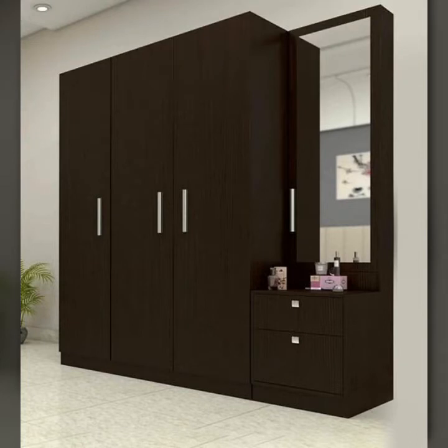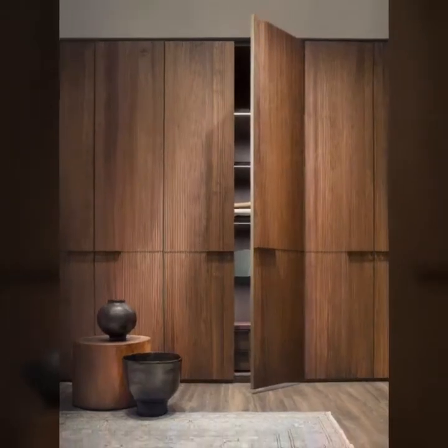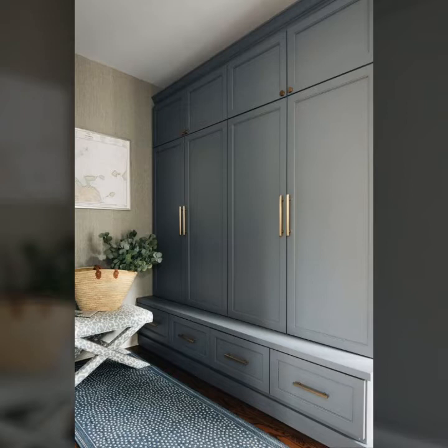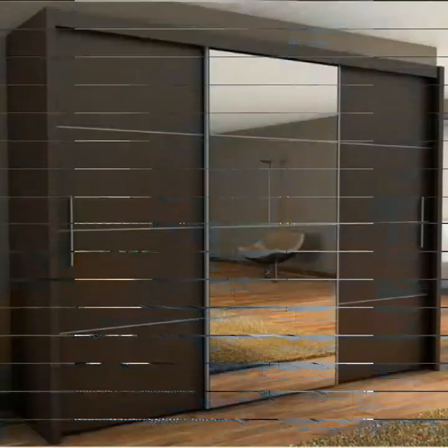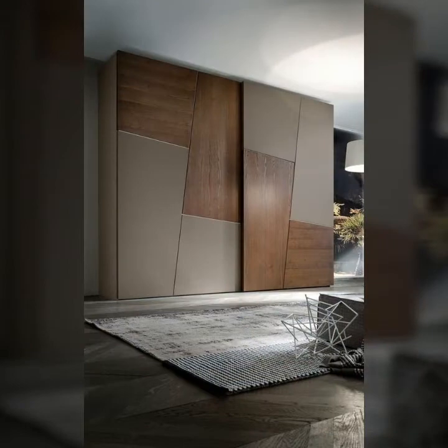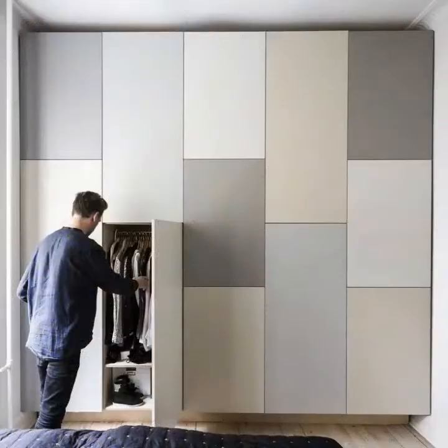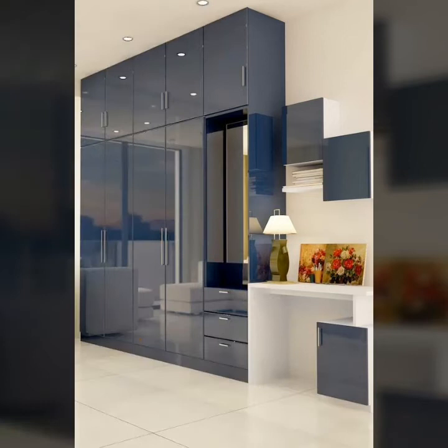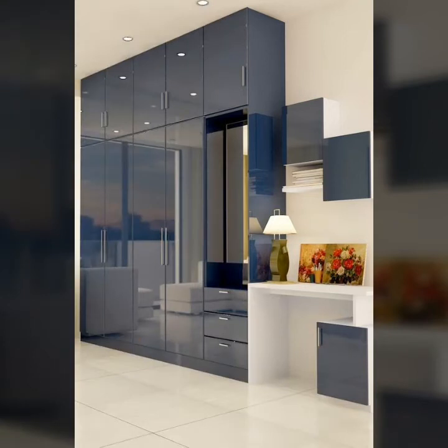Who does not love a wardrobe in their bedroom? I think you would agree that almost everyone loves to have a wardrobe in their bedroom. Inside the house, all duplex houses have this setting. However, not everyone owns a duplex house — this does not mean that one cannot still have a wardrobe in their house.